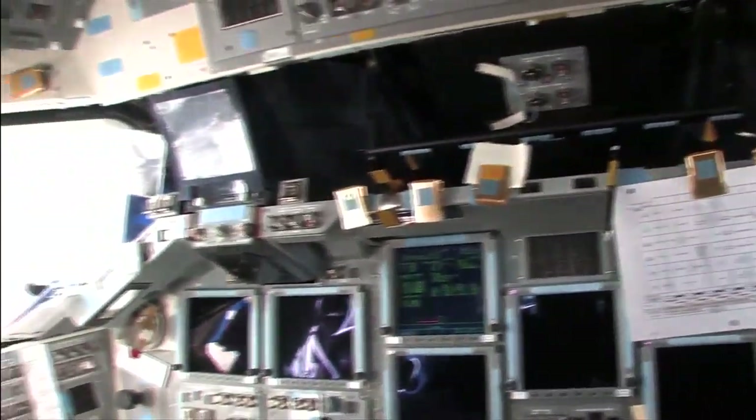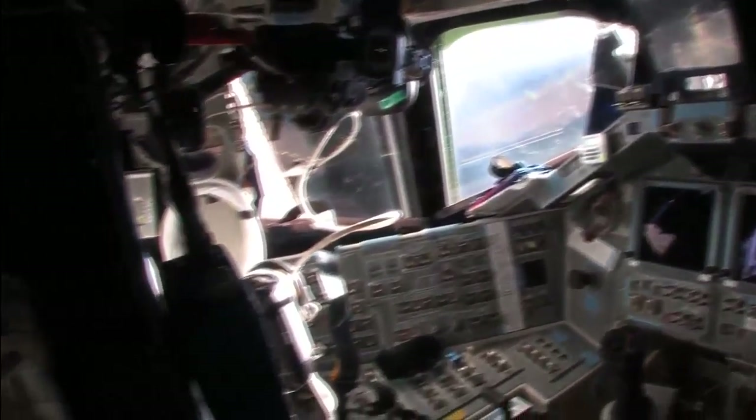I'm going to take you on a little tour of the whole assembled stack here with the space shuttle attached to the space station. It's an amazingly massive complex and let's take a little ride and look at the whole thing.